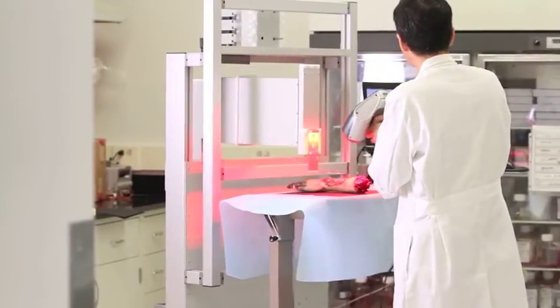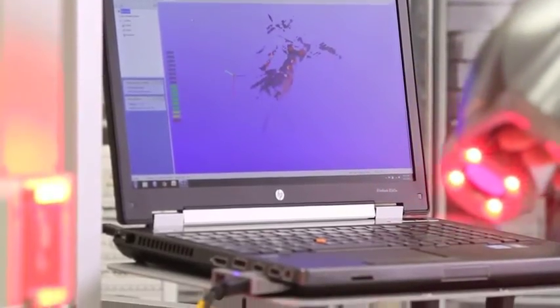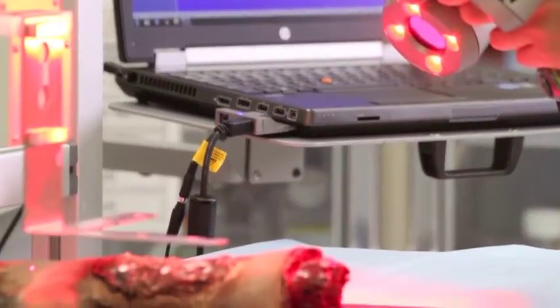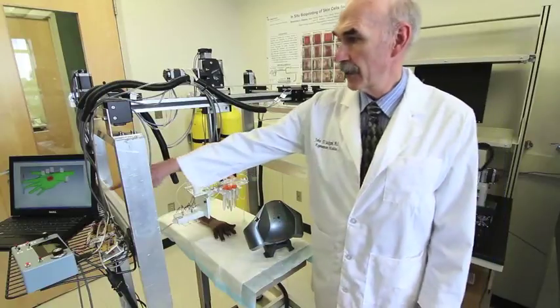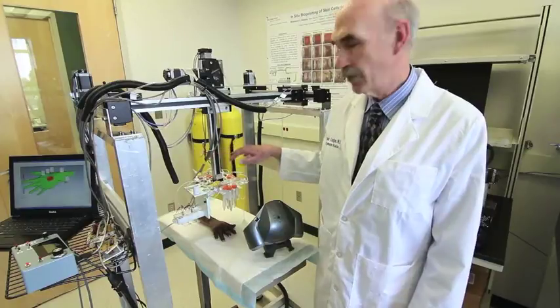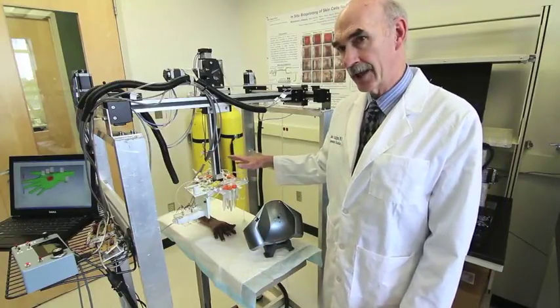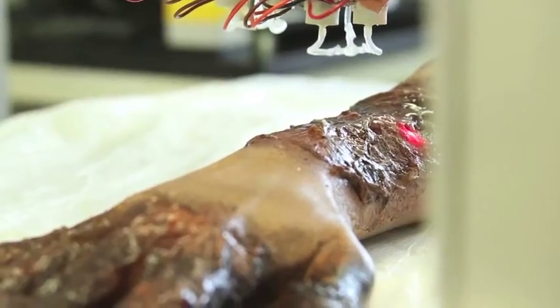Our goal is to actually develop a bioprinter that can deposit cells within a wound to enhance or increase the healing rate of that wound. One of those components is our scanner that we can use to scan the wound area. That information is then fed into the computer, which then takes that information, integrates it, and feeds it back to the printer. Here is the print head that will contain all of the cell solutions that are needed, and then that is printed directly into the wound bed.